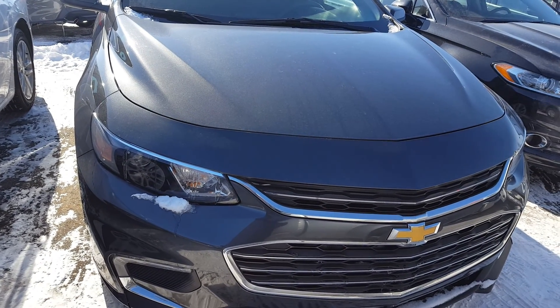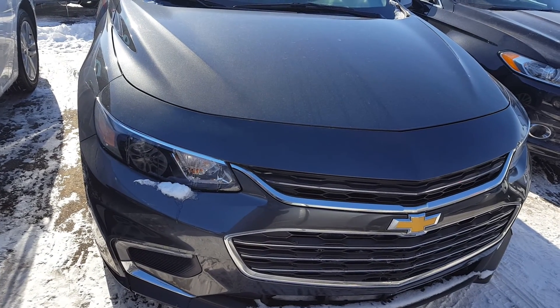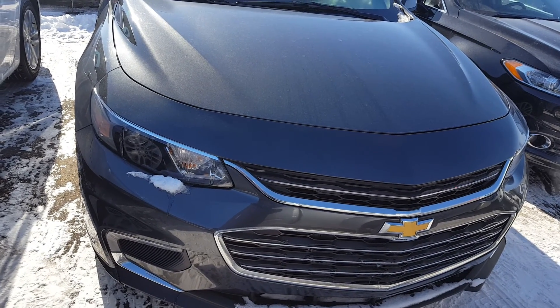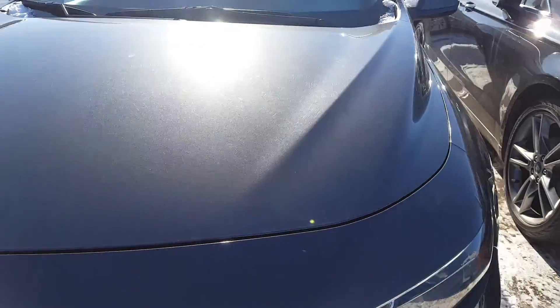Hello Gurinder, how are you today? This is Vince from Chewer Nissan. Thank you very much for the inquiry. This 2016 Chevy Malibu — here's a short video for you to review.